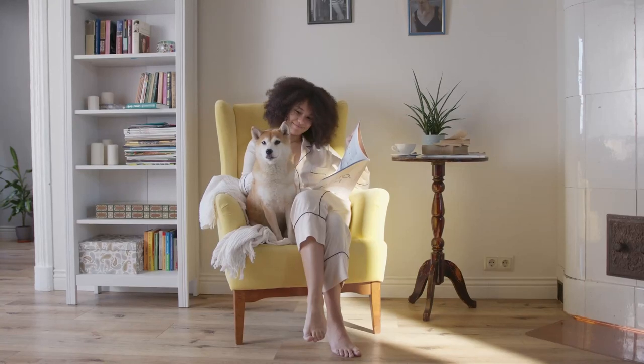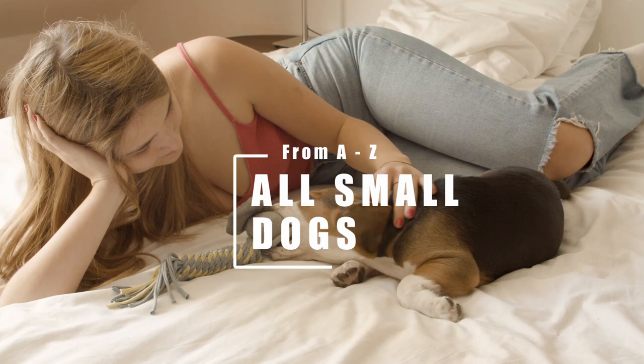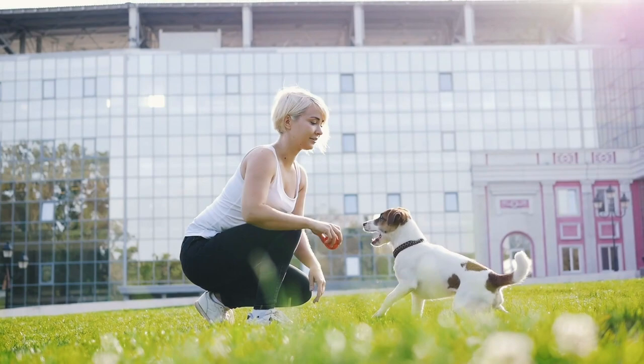Looking for the perfect small dog for your family? This series of all the small dog breeds may make the decision a bit easier. Let's continue looking at all the small dog breeds from A to Z, starting with the Maltese.